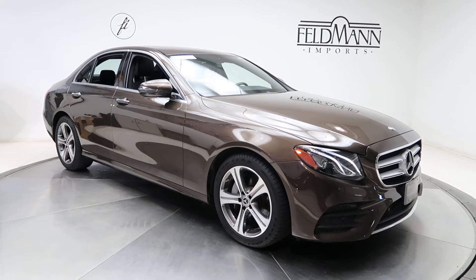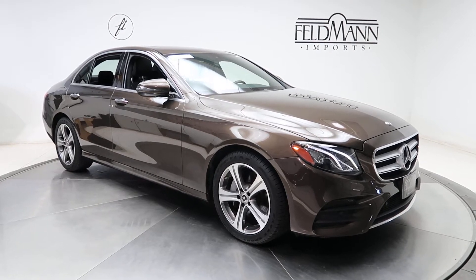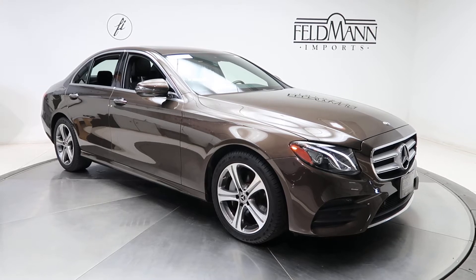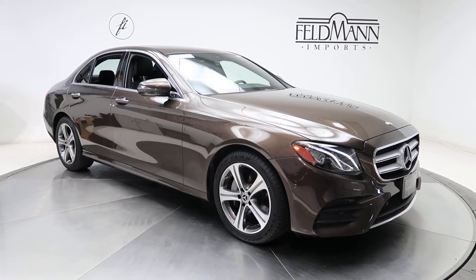Hey, what's up everyone, this is Chris from Feldman Imports. Today we're taking a look at a certified pre-owned 2017 E300 4MATIC. This one is a Dakota Brown Metallic. Underneath the hood is a 2-liter 4-cylinder turbo pushing out 241 horsepower and 273 pounds of torque.